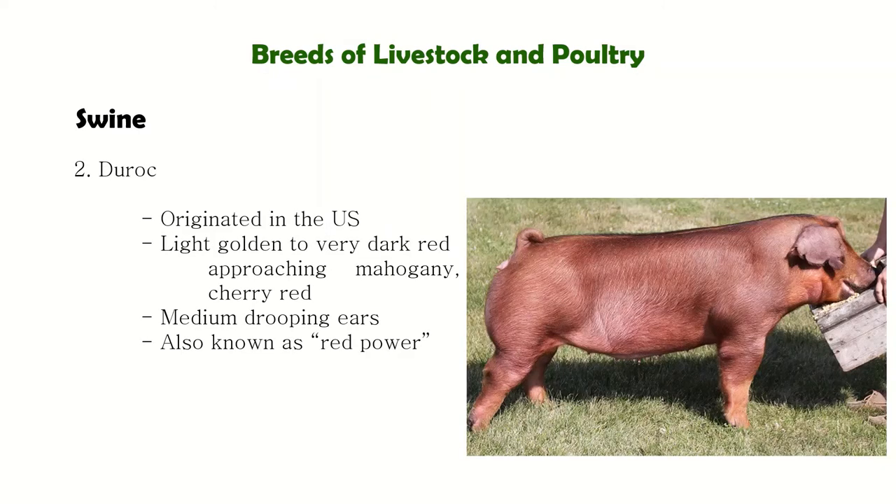Next is Duroc, which originated in the U.S. Duroc is also known as the Red Power because of its carcass quality. It is the reason why Duroc are mainly used as sire for slaughter pigs. Durocs have different variations in color and may range from very light golden to very dark red.